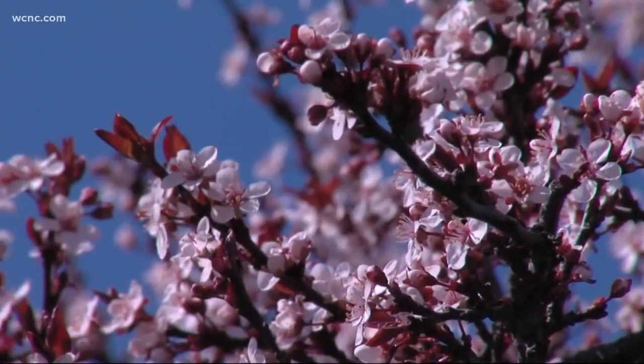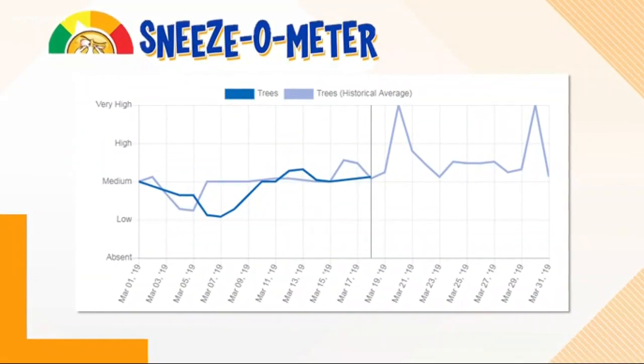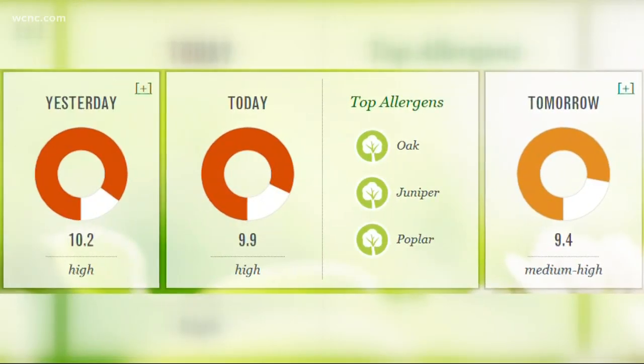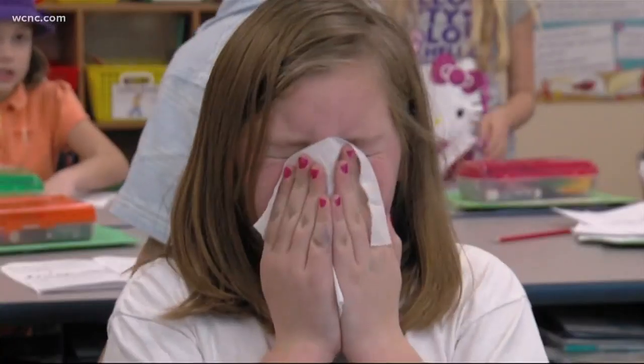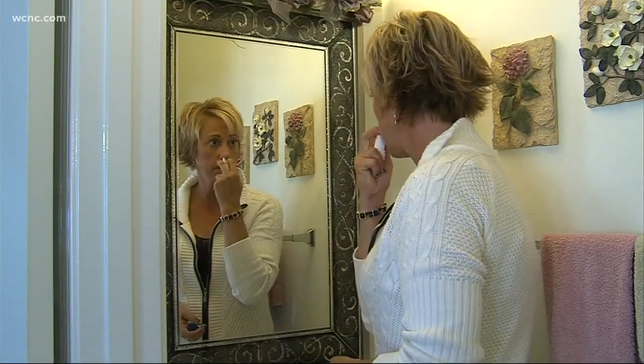A lot of people think of the flowers you're planting, but believe it or not, it's the trees — and Charlotte is covered in them. They may look beautiful, but the pollen from those budding trees is not so pretty. According to the Carolina Asthma and Allergy Center's Sneezo meter, tree pollen levels are through the roof right now, specifically oak, juniper, and poplar trees, which are heavily planted here in Charlotte.